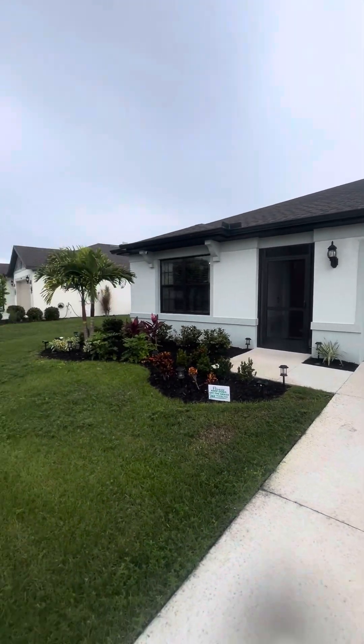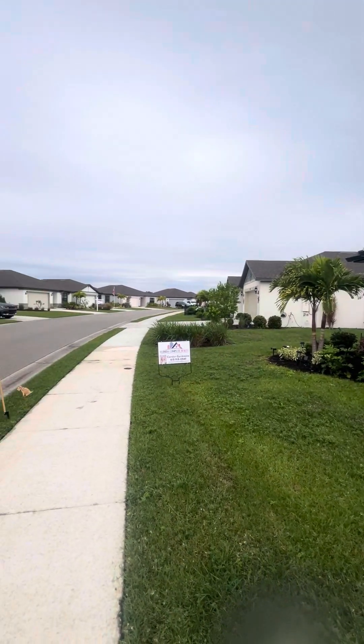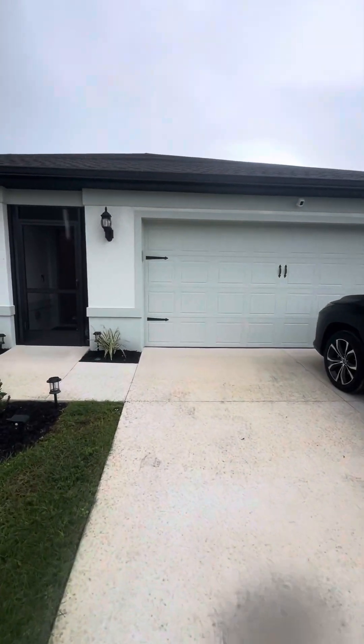10811 Firebush Circle. This is the Enclave at Eagle Landing.